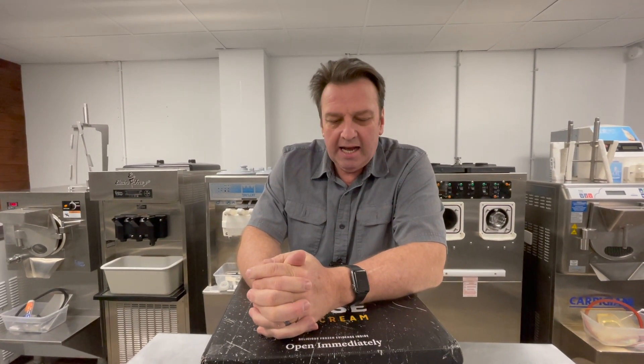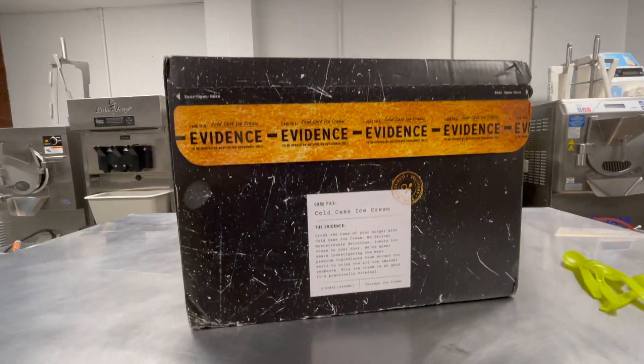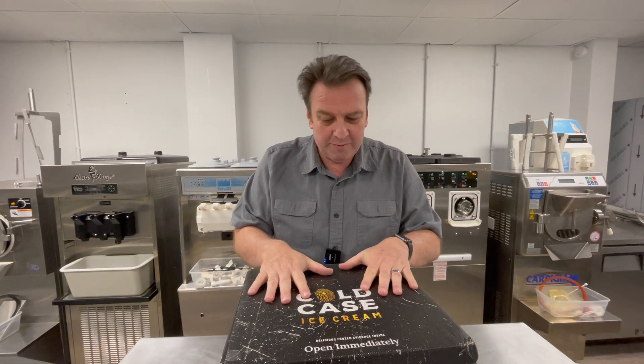Ice cream lovers, very excited about this. We always have a great time unboxing things here at the Scoop School facility. Good friend Justin Williams, owner of Rockwell Ice Cream — probably one of the best ice creams I've ever eaten is his honeycomb ice cream. He's a part owner in this new concept, Cold Case Ice Cream, and I really like the branding. It's rare that I get excited about a new ice cream concept, but this one is pretty awesome.